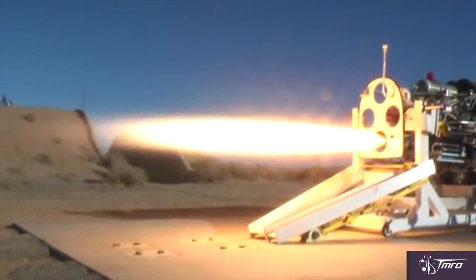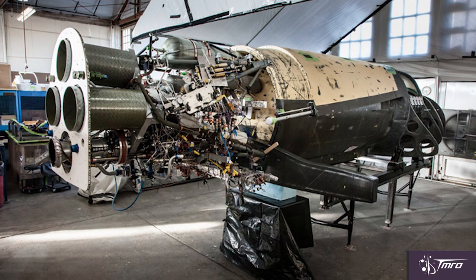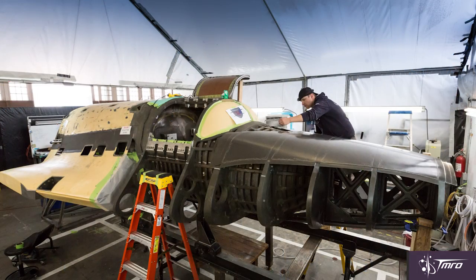XCOR Aerospace has begun constructing the actual prototype for the Lynx Mark 1. They received their constructed cockpit, which was a composite built by Atomworks, and they have mounted it to the fuselage that will be used for the prototype. They also mounted the engines to that fuselage to make sure that all of the measurements and specs were correct and that everything lined up. They then removed the engines because further testing is still going to happen. XCOR Aerospace then installed the strakes onto the fuselage of the prototype and have even started work on the chines for the front of the vehicle.